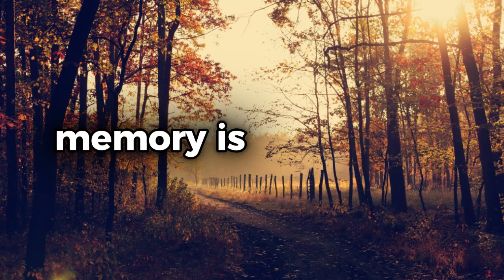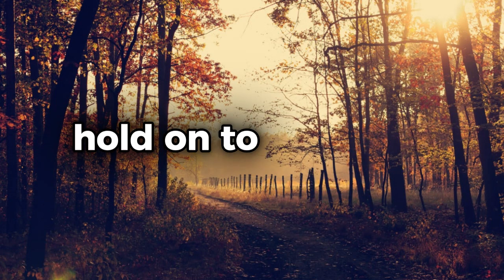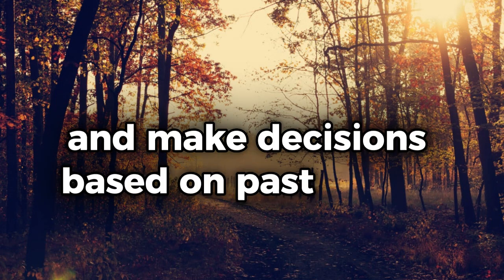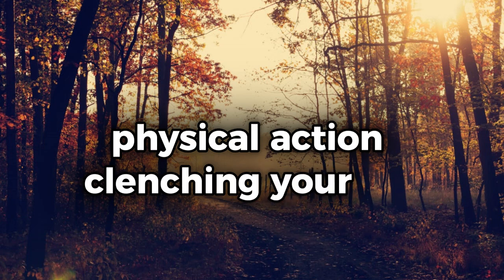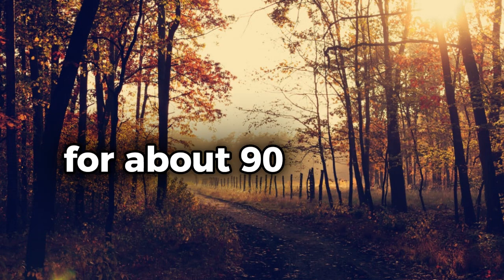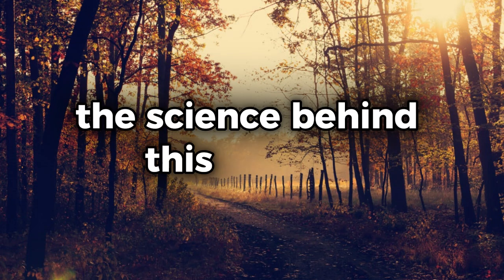Clench your fist for memory recall. Memory is one of the most complex and vital functions of the human brain. It allows us to learn from our experiences, hold on to valuable information, and make decisions based on past events. But what if you could enhance your memory with a simple physical action? Clenching your fist, particularly your right fist, for about 90 seconds has been shown to improve memory recall in certain situations.